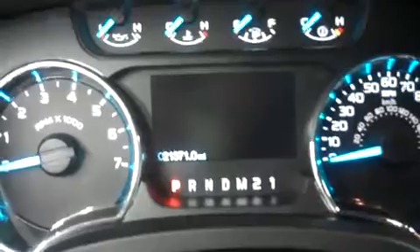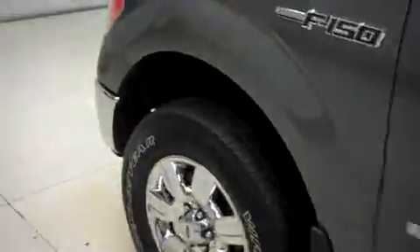I'll go ahead and show you the odometer now — 21,371 miles. I'm going to pop the hood and take a look underneath. That is a 3.5 liter EcoBoost V6 motor, exclusively by Ford.